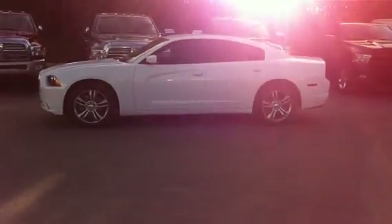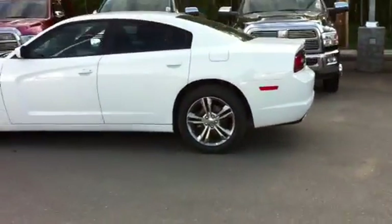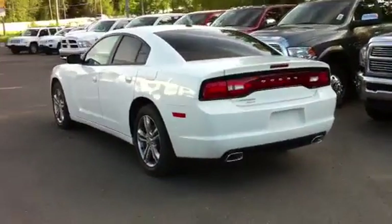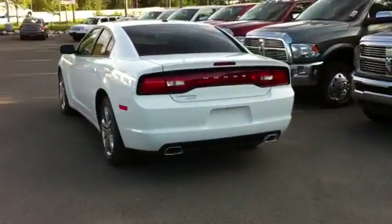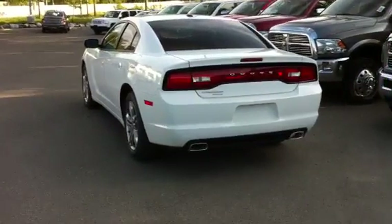The SXT uses a 19 inch forged aluminum wheel. It has disc brakes all the way around. The Dodge Chargers have independent rear suspension, so they handle great for a full-size car. And of course they have that classic Dodge Charger styling.